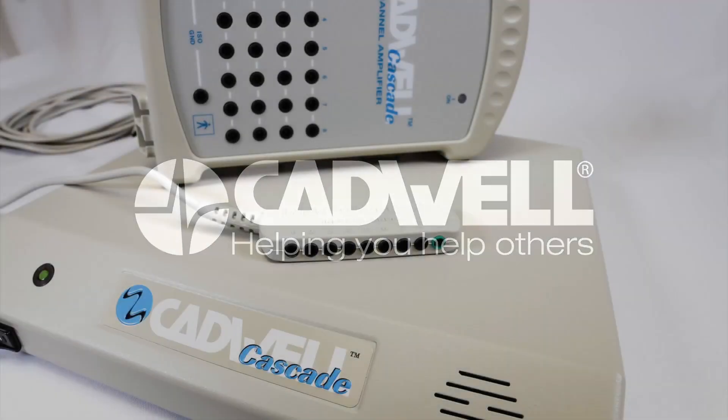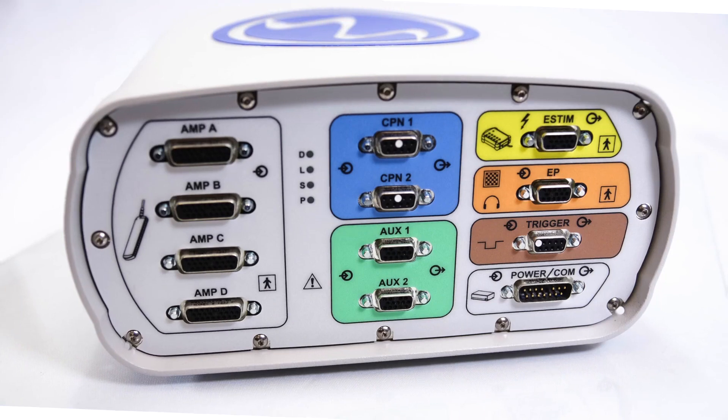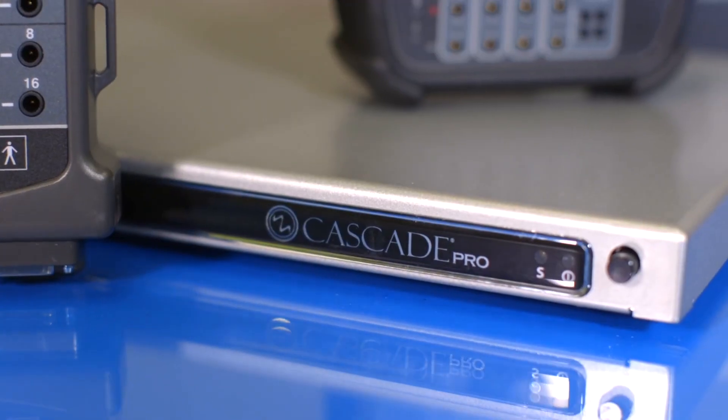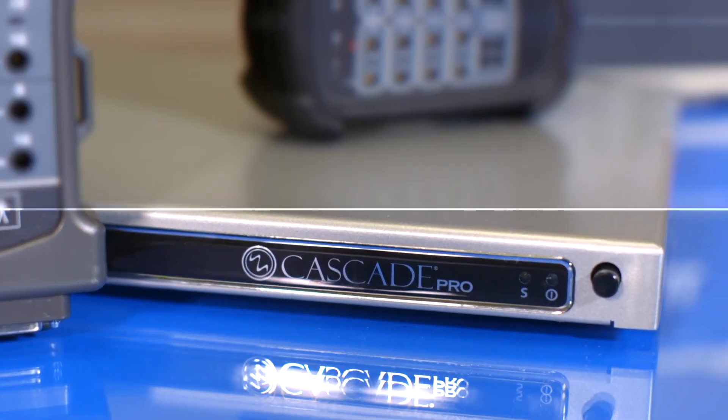For 20 years, Cadwell has committed to revolutionizing intraoperative neuromonitoring for technologists, physicians, and ultimately the patients you help. Our commitment continues with the release of new software, hardware, and cart solutions.